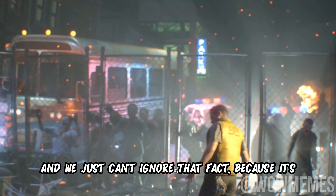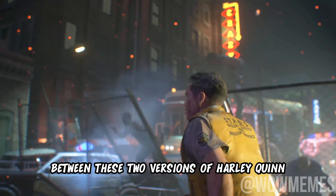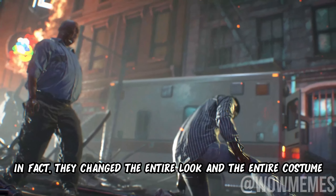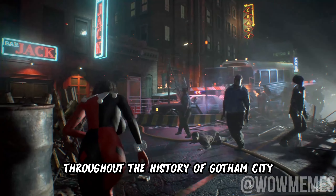We just can't ignore that fact because it's not like there are just a few minor differences between these two versions of Harley Quinn. In fact, they changed the entire look and the entire costume. You can also call it Harley Quinn's evolution throughout the history of Gotham City.